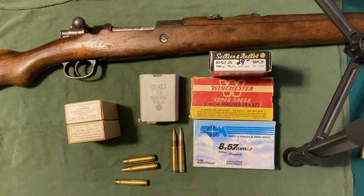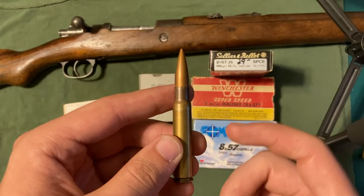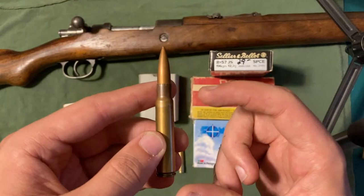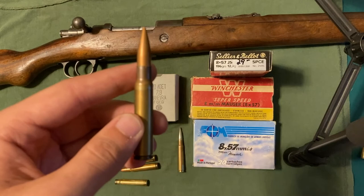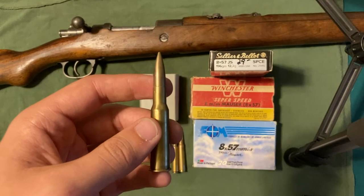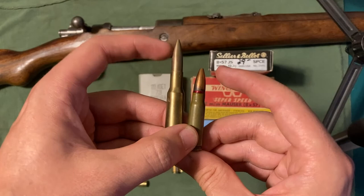One last similar German round to talk about is 8mm Kurz, also known as 8mm short or 7.92x33. That is the round the Sturmgewehr 44 is chambered in. So this is a full-powered rifle round, but the 7.92 Kurz is an assault rifle round — a lot shorter and a lot less powerful. That round shouldn't chamber in this gun, and if it does chamber you probably shouldn't fire it because there will be extra space in the chamber. For comparison, just like the 7.62x54R is a full-length rifle cartridge and the 7.62x39 is an assault rifle cartridge for the AK-47, the same is true for 8mm Kurz to 8mm Mauser.